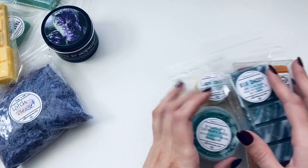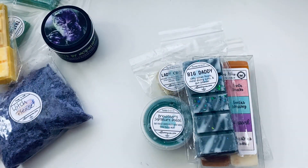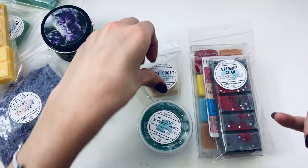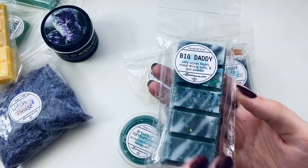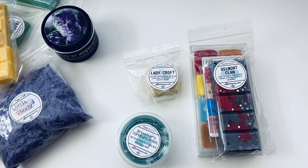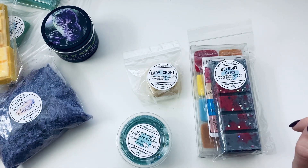Now these are the things I ordered separately from the grab bag. I repurchased some items from the game sub box that she had available as extras. First is 'Big Daddy' — salty ocean floors, metal diving suits, and gunpowder — that's supposed to be for Uncharted. I actually just finished melting the last of my previous bar of this today, so I'm so glad I repurchased it. It smells so good!